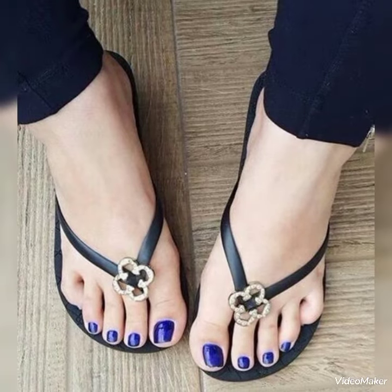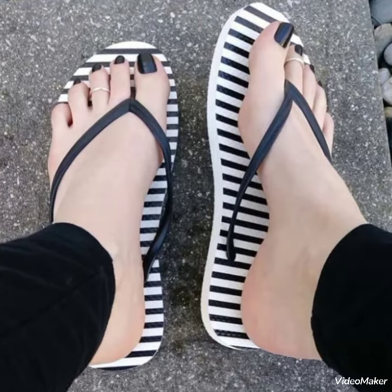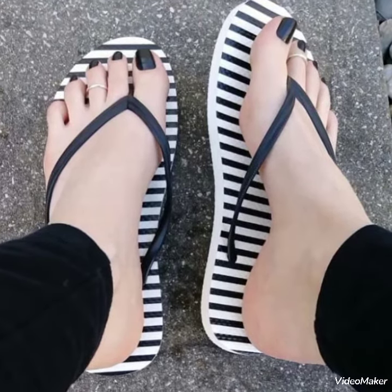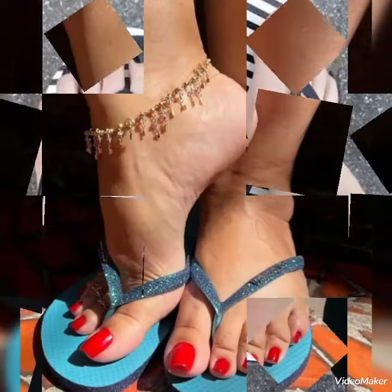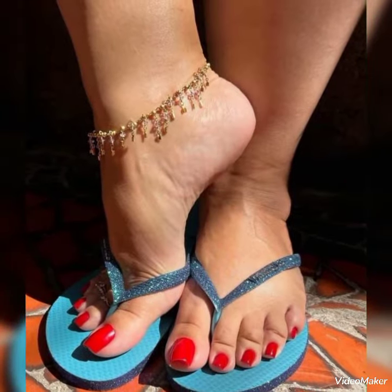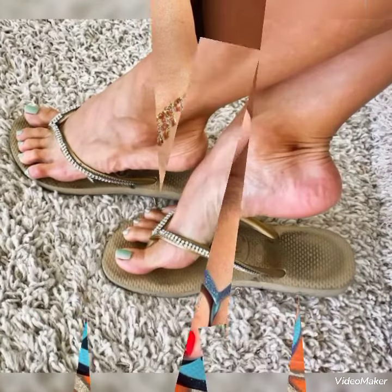Hello friends, welcome back to my YouTube channel. Today my video is about the most stunning and very elegant designs of flat sandals. I hope you all are fine and doing well. Today I'm going to show you very elegant designs of flat sandals for those ladies who want to look very gorgeous.